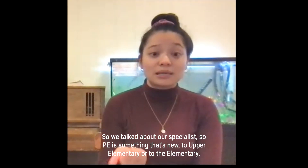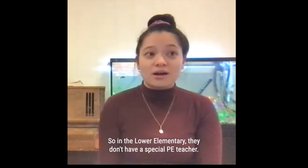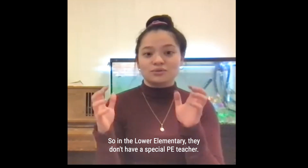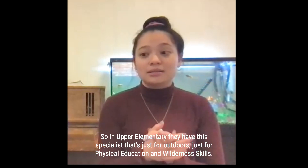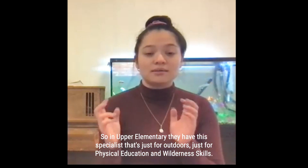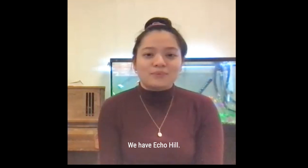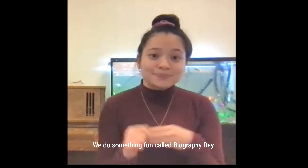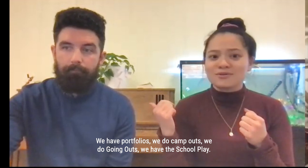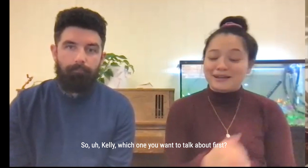So we talked about our specials. PE is something that's new to upper elementary. In lower elementary they don't have a specialist PE teacher — their PE guide is their lower elementary guide. In upper elementary, they have a specialist just for outdoors, physical education, and wilderness skills. We have Echo Hill, MMUN, Biography Day, portfolios, camp outs, going outs, and the school play. Kelly, which one do you want to talk about first?